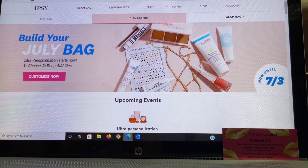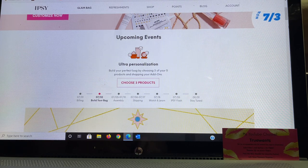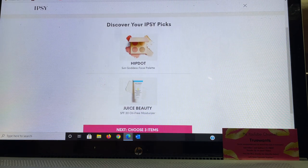I went into Ipsy and saw that the alter personalization is open. On my channel I choose to share this before I even go in. They're saying you'll be able to make these choices up until tomorrow, the third. So let's see what this is all about. The first one we're going to look at is the Glam Bag Plus — this is where we get to choose three items, and it's the $25-a-month bag. It says 'build your glam bag — discover your Ipsy picks.'